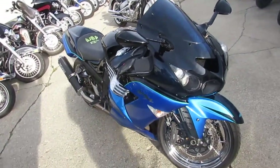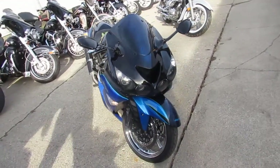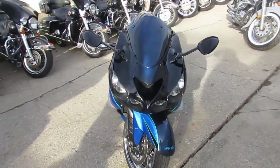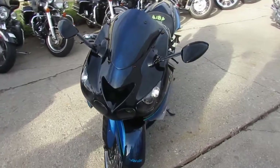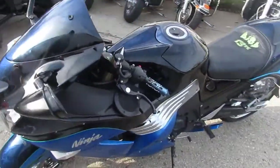Hey everyone, Chad again at Approval Powersports. What we're looking at here is a Ninja ZX-14, all tricked out. Little fella, this isn't your bike — scroll on to the next one. Big boys, this is you.